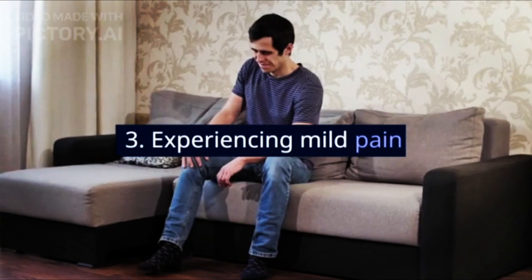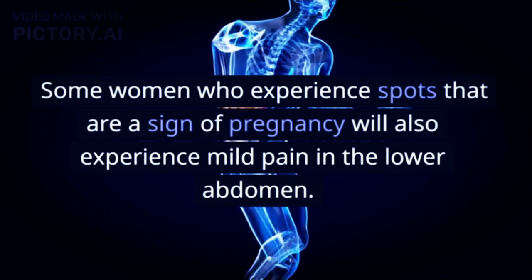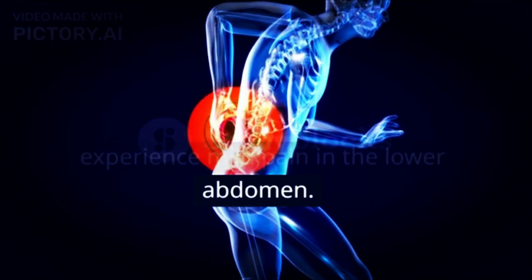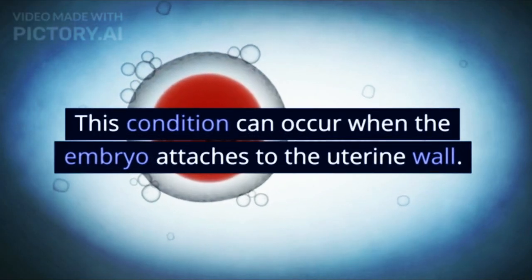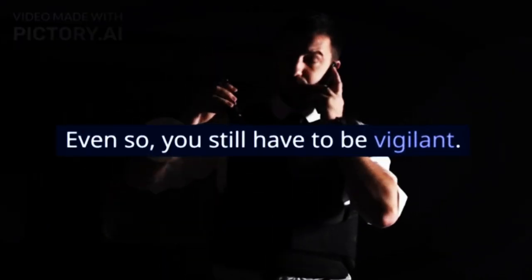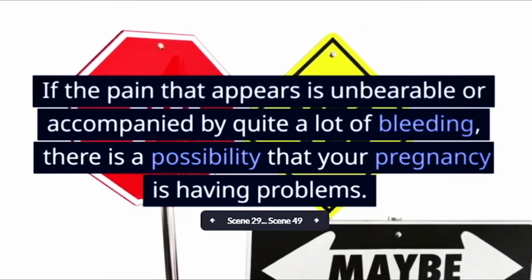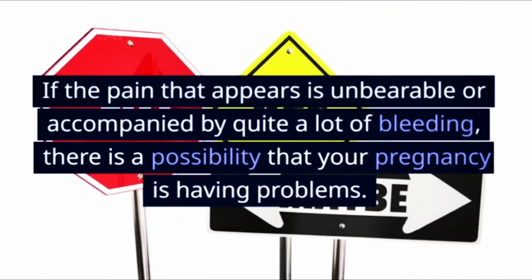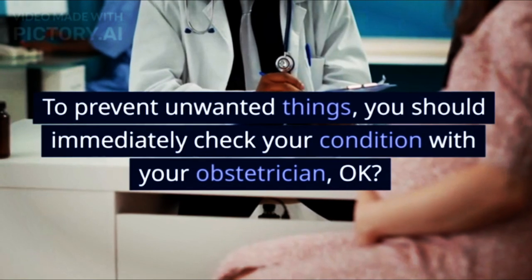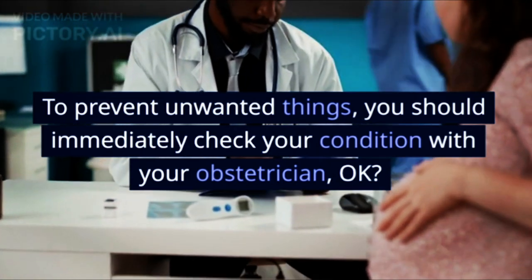Sign 3: Experiencing mild pain. Some women who experience spots that are a sign of pregnancy will also experience mild pain in the lower abdomen. This condition can occur when the embryo attaches to the uterine wall. Even so, you still have to be vigilant. If the pain is unbearable or accompanied by quite a lot of bleeding, there is a possibility that your pregnancy is having problems. You should immediately check your condition with your obstetrician.